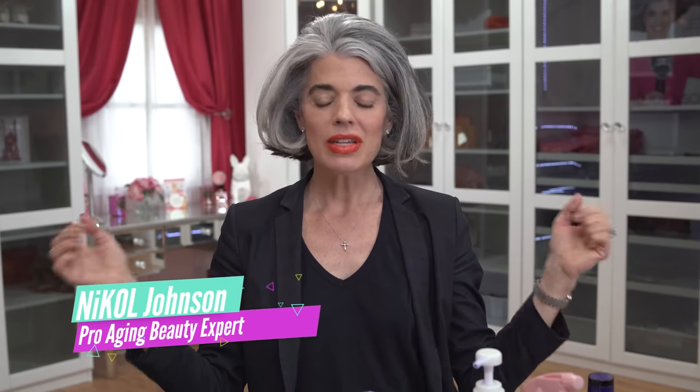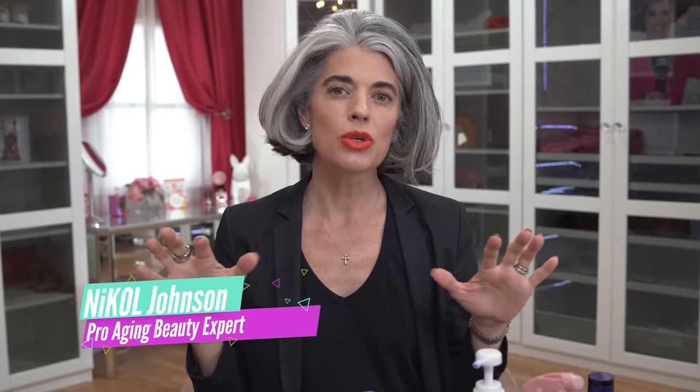Hey ladies, welcome back to my channel. It is Monday and I'm going to be showing you my purple shampoo collection. Yes, it is a collection because I'm all about either you go big or you go home. Let's get this beauty started.